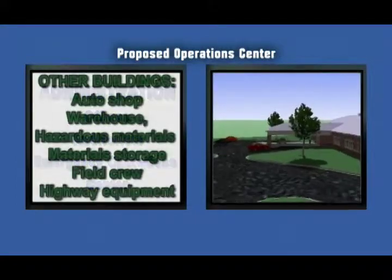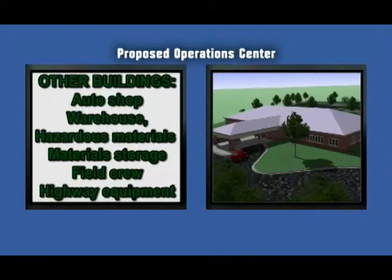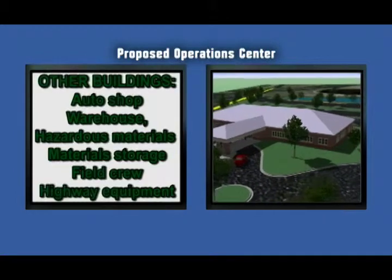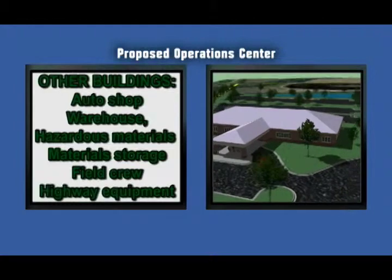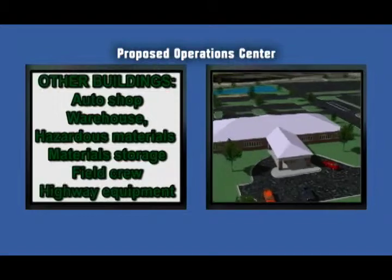Other buildings will include an auto shop and adjacent warehouse, a hazardous materials building, a materials storage building with open bins, a field crew building, and a covered highway equipment building. In addition to the seven buildings described above,